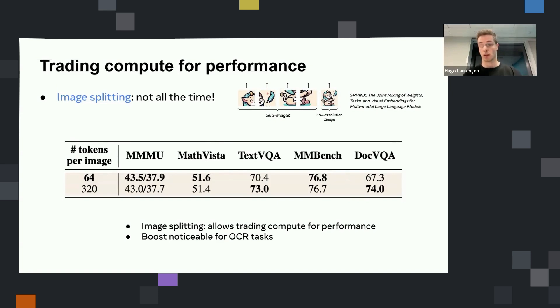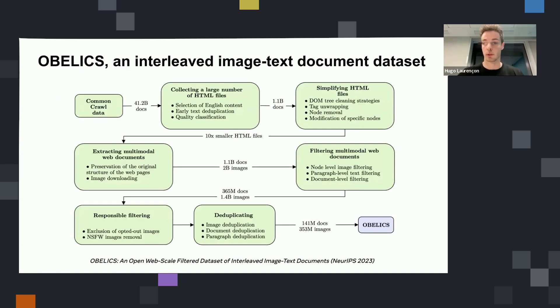We tried to see if image splitting is useful and when it's useful. What we saw is that it's mostly useful for tasks requiring reading text in an image — for example, VQA and text VQA — but not really useful for the others. What is really good is that if during training you train with and without this image splitting strategy, then at inference you can choose between spending more compute if you want to be good at reading text in an image, or spending less compute if your task is not about that.